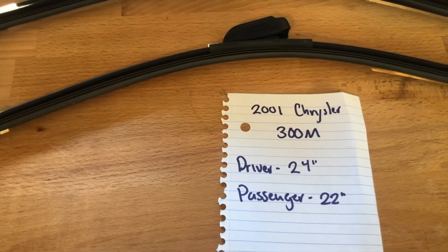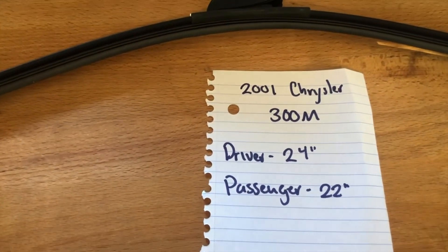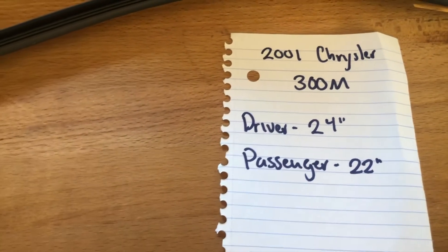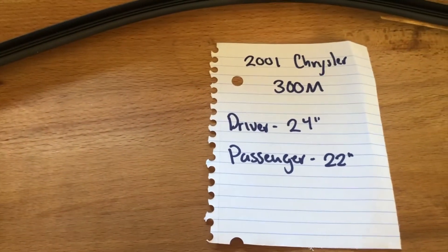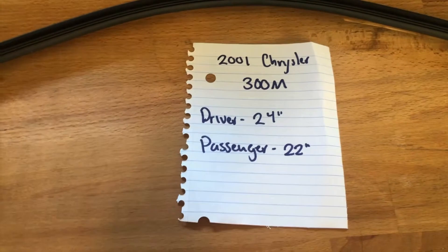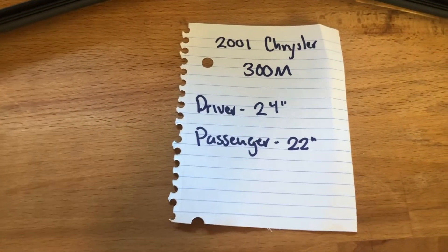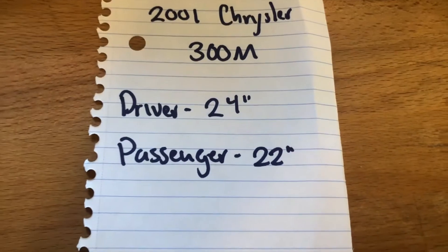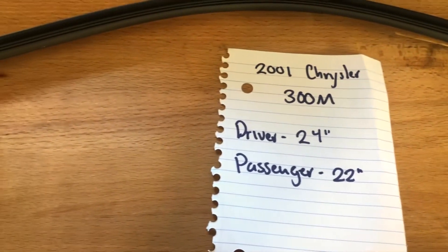The wiper blade replacement size for the 2001 Chrysler 300M is 24 inches on the driver's side and 22 inches on the passenger's side. It is very important to note that the driver and passenger's side sizes are different.